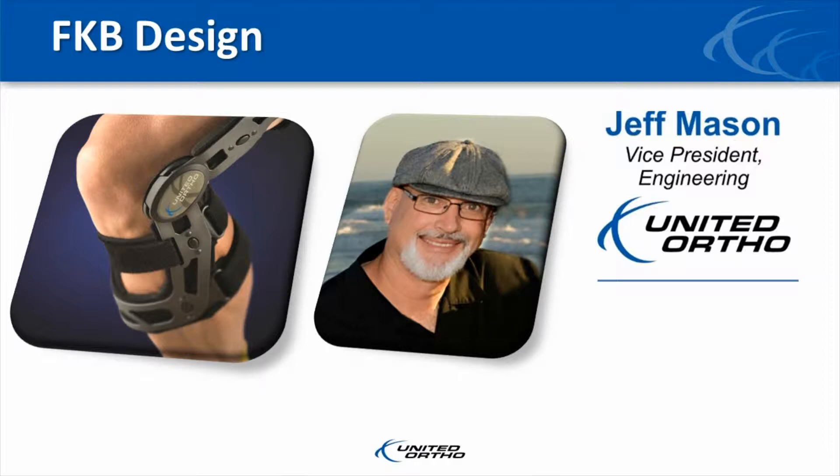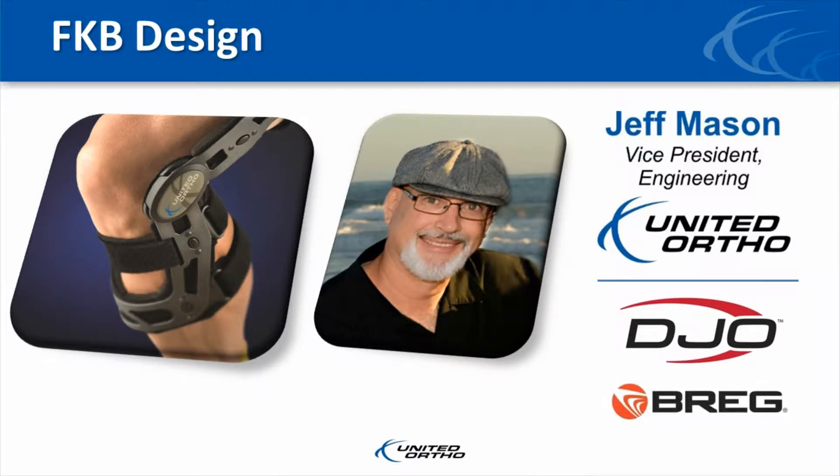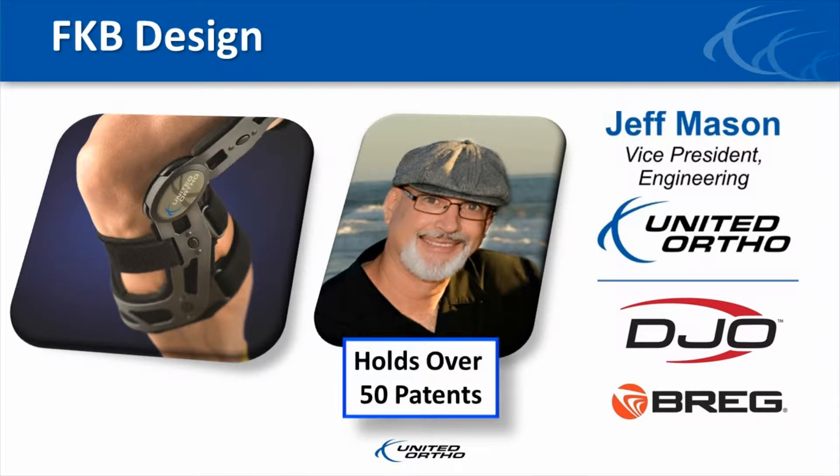In his former life, Jeff was solely responsible for all the initial designs and manufacturing methods of the rigid bracing lines for both DJ and Breg. Jeff holds over 50 patents for orthopedic products and has more experience in the orthopedic bracing and cold therapy areas than anyone in the field.